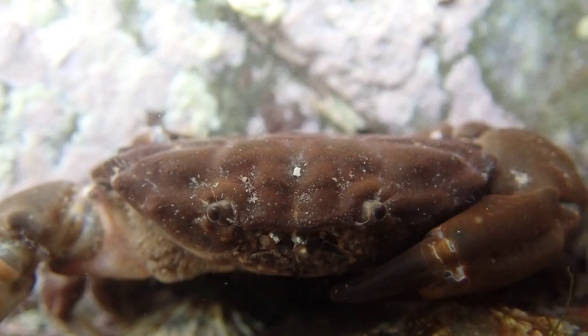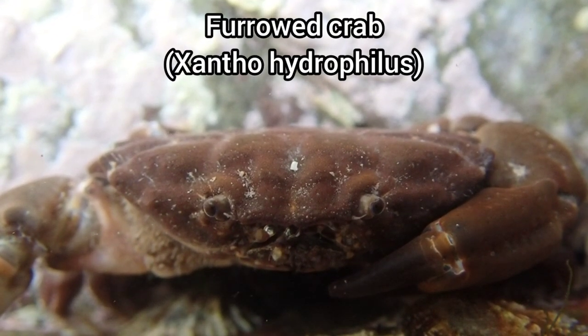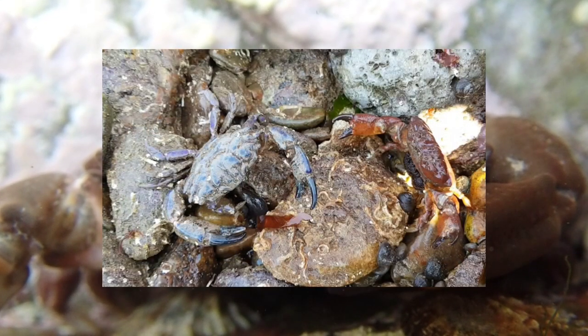Wembury is dominated by these furrowed crabs, which also have amazing colorations that range from a dull brown to brighter colors like red, blue and even purple.